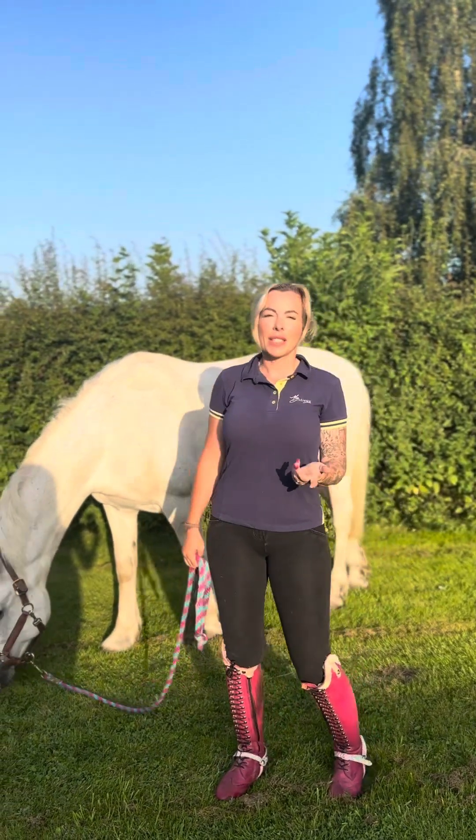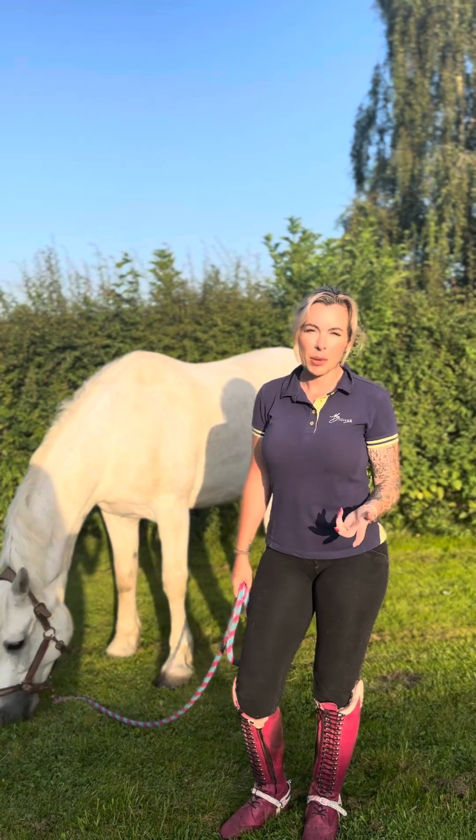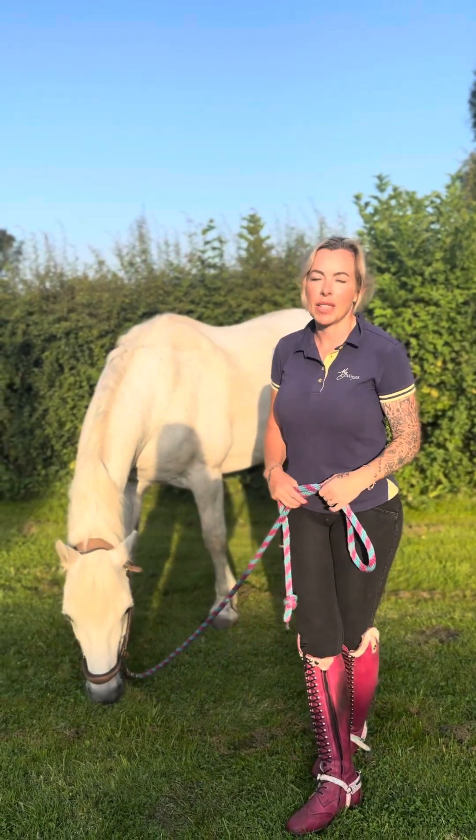I fit a lot of saddles and I see saddles that move forward quite a lot, especially on certain types of horses and ponies. And I can honestly say that saddle fit itself is probably to blame for about 10% of forward-moving saddles.